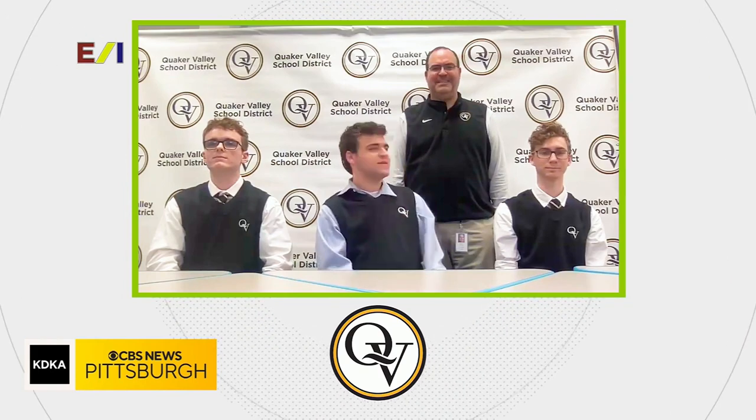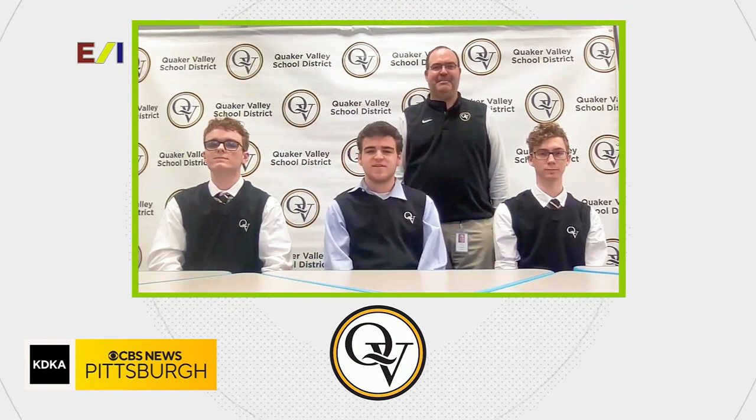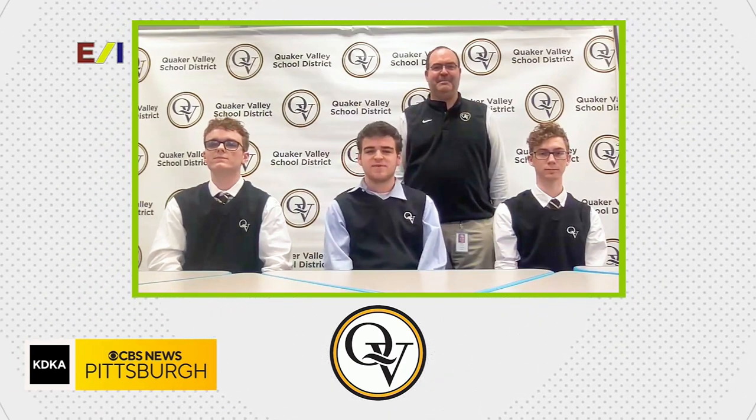Here's our supervisor, Mr. Matt Welch. He's a math teacher here at Quaker Valley and he's been coaching the hometown High Q / Katie Quiz team for about 20 years. Quaker Valley, it's great to have you here on the show.